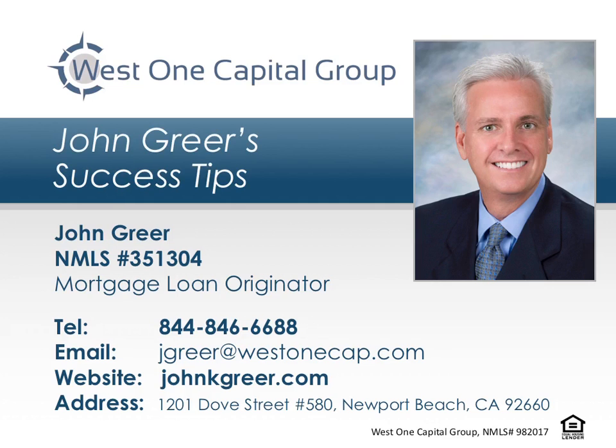Welcome to John Greer's Success Tips, where top real estate agents learn proven secrets for success. This episode is brought to you by John Greer of West One Capital Group, a trusted mortgage professional for his referral partners and their home buyer clients. Now, here's your success tip.